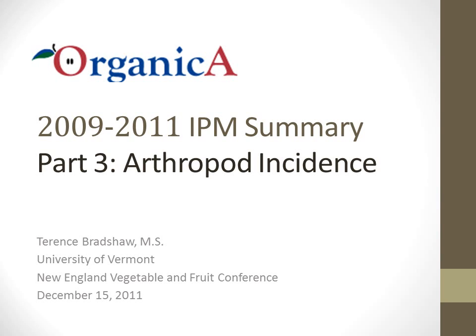Hello, this is Terry Bradshaw, Research Specialist at the University of Vermont. I am presenting the third part of a presentation from the 2011 New England Vegetable and Fruit Meetings in Manchester, New Hampshire.